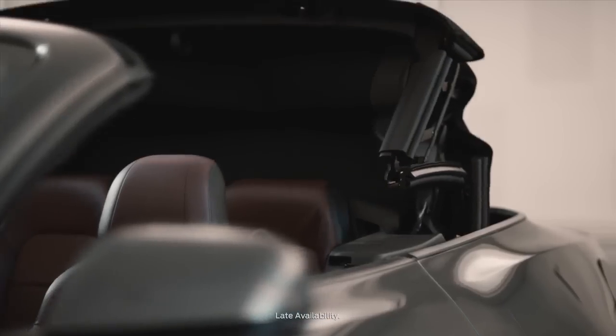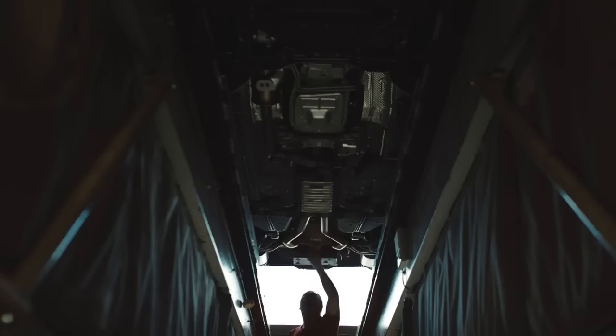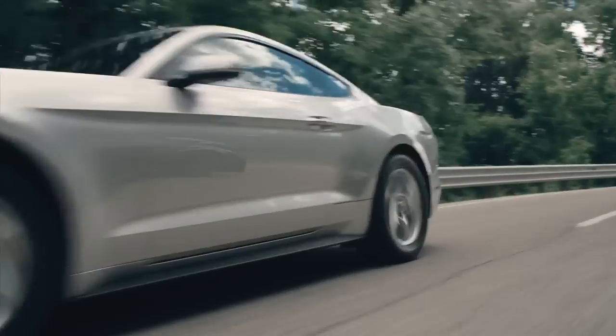The convertible top operates twice as fast as the current one. We redid the entire suspension system front to back. We've got a double ball joint front suspension now, allowing us to have better steering and handling. Our EcoBoost engine is almost equivalent to the V8 back in 2010.